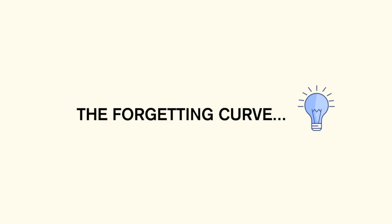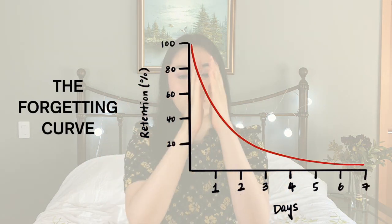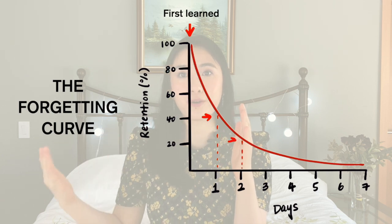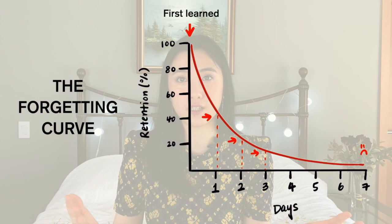This is not anyone's personal fault, because there is such thing as a forgetting curve. It looks like an exponential decay curve, where you learn something on the first day, the second day you kind of forget a lot of it, the third day you forget even more, the fourth day even more. And then when test day comes the next week, you only remember a fraction of what you've learned.